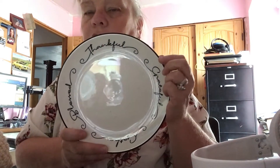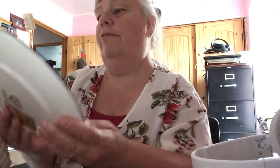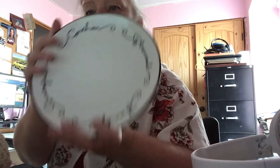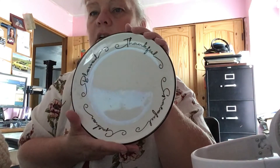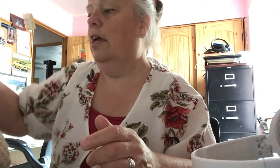It would go with my country stuff that I'm trying to do, the farmhouse style. It says 'bless, thankful, grateful, gather' — isn't that pretty? I need to get one of those plate holders that you can get at Dollar Tree for it because it doesn't have a stand, but isn't that gorgeous? It's black and white. I'm going to clean it up and use that for something for sure.